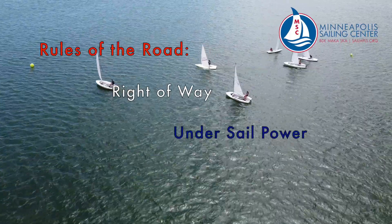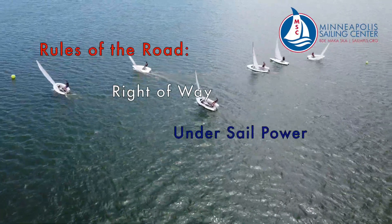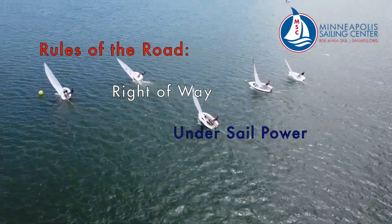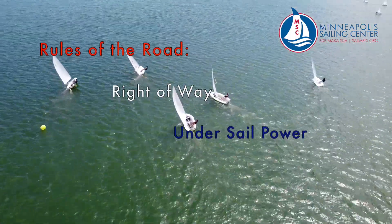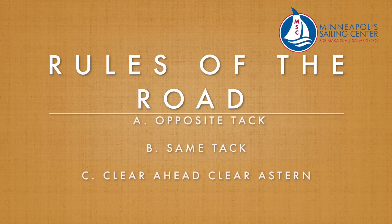Welcome to the Minneapolis Sailing Center's new monthly education series for our members. Today we will be focusing on the basics of right-of-way when two vessels under sail power meet. This includes windsurfers. Basic sail vs. sail right-of-way can be broken down into three questions you ask yourself in this order: opposite tack, same tack, and clear ahead, clear astern. In this video we will be discussing the rules that apply to these three categories.